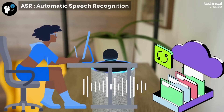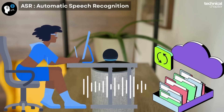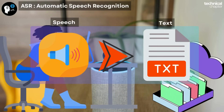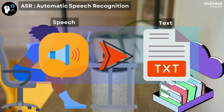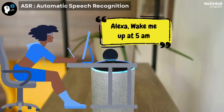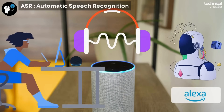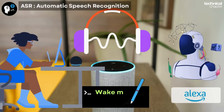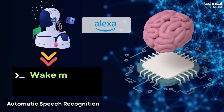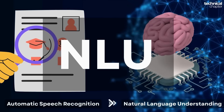Once your voice reaches the cloud, the very first step is something called ASR — Automatic Speech Recognition. It's actually super simple. ASR is the technology that listens to your voice and converts it into text. For example, if you say 'Alexa, wake me up at 5 AM,' ASR's job is to turn that exact sentence into written text: 'wake me up at 5 AM.' Think of ASR as the ears and pen of Alexa — it hears what you say and instantly writes it down so the AI can read and understand it.